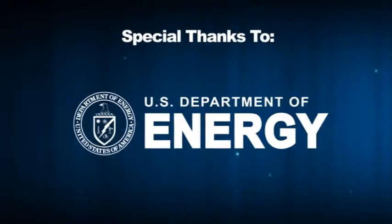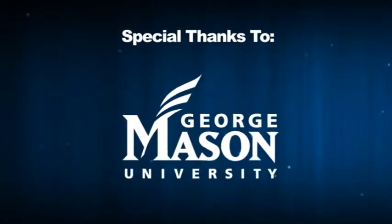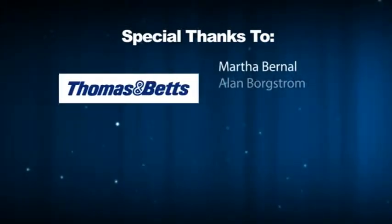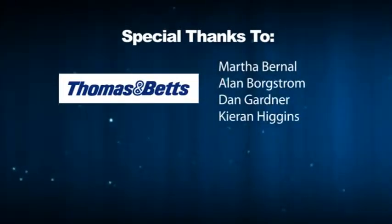Today we learned a lot about connectors and the importance they have to the smart grid. Without connectors, we couldn't connect to the smart grid. From Hackettstown, New Jersey and Thomas & Betts, on behalf of NEMA, I'm Bobby Balicki. Thank you.